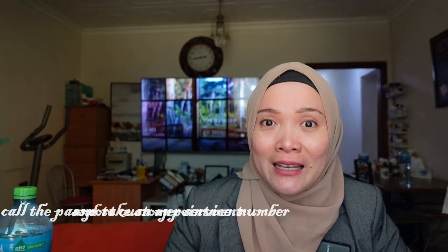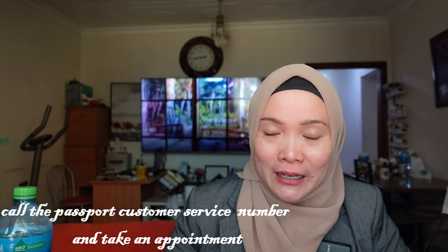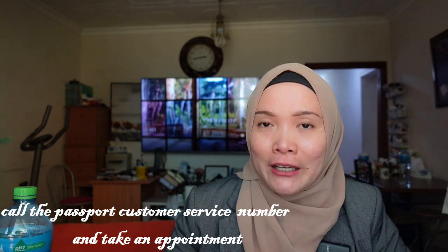So if you just got your naturalization certificate and you want to apply for a US passport, the first thing you have to do is call the US passport customer service. And if you are living abroad like me, you can apply for an expedite passport — you can even get it the same day when you apply.